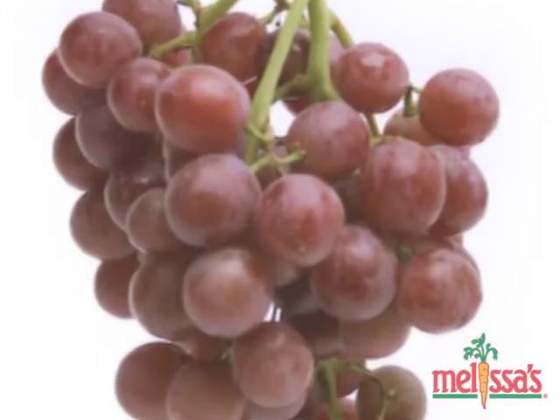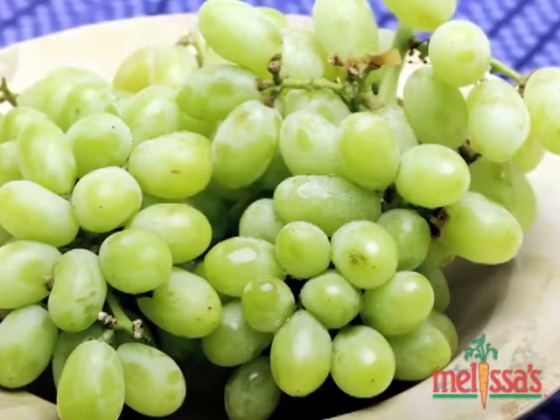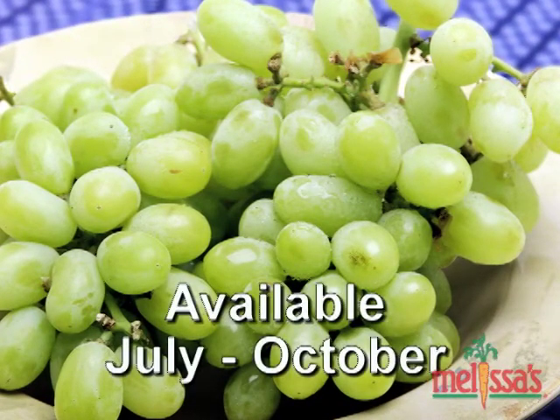These are seedless with a crisp texture and a mouth-watering sweet and juicy interior. They're available exclusively from Melissa's from July through October.